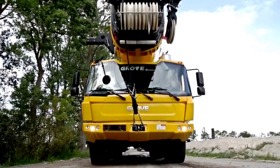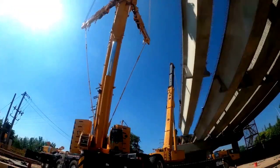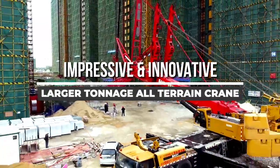Welcome back to another video from Chan 27. In this video we will showcase seven impressive and innovative advanced latest modern larger tonnage all-terrain crane technologies.